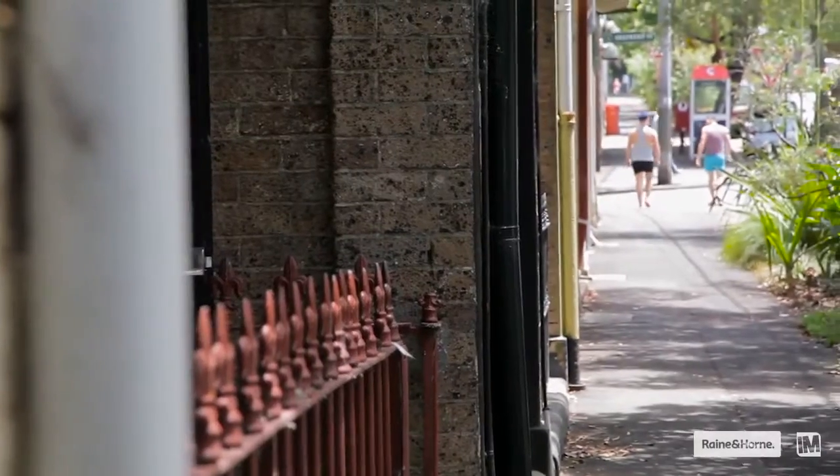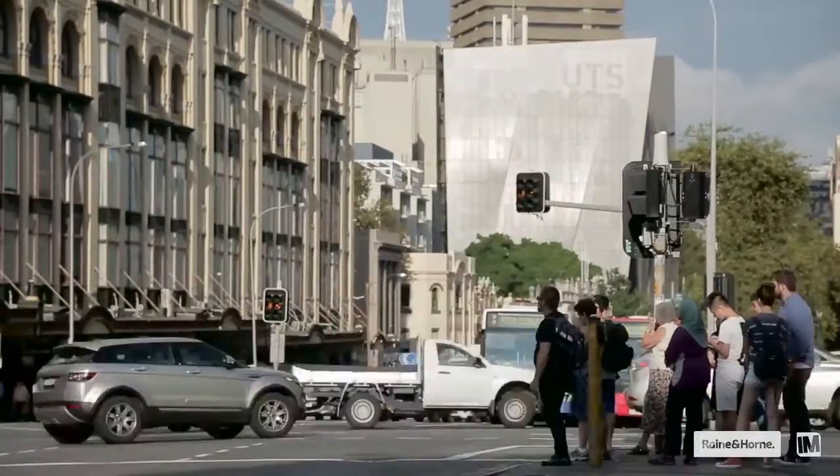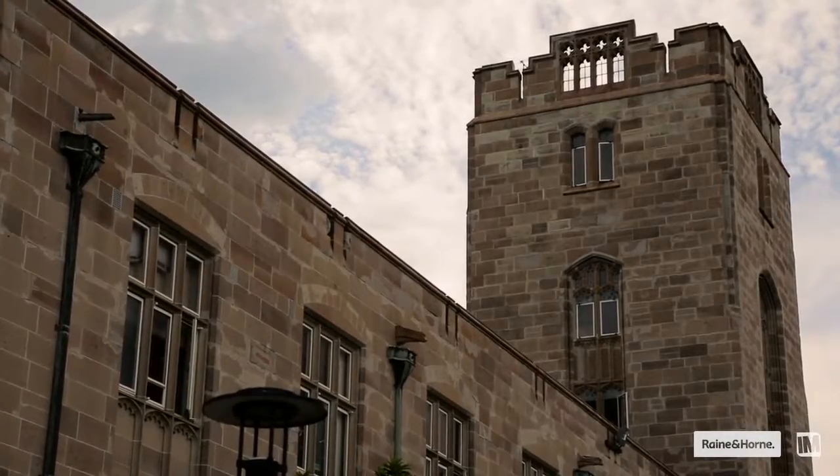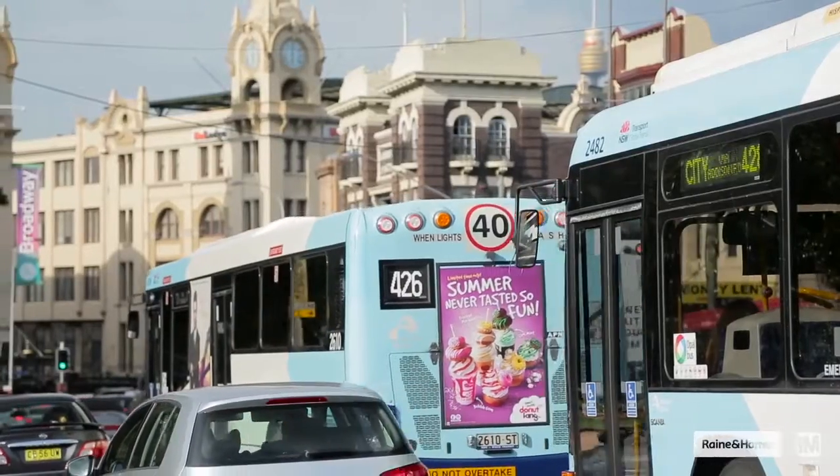Any renovation project undertaken on this home is only going to capitalise on this superb location. Chippendale is one of Sydney's inner city hotspots, high in convenience and so close to so many wonderful amenities including Sydney Uni, Central Park, Broadway Shops, and so many transport connections.